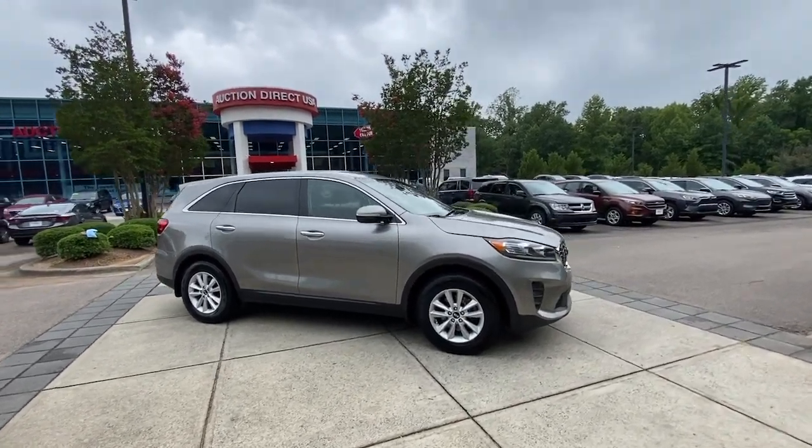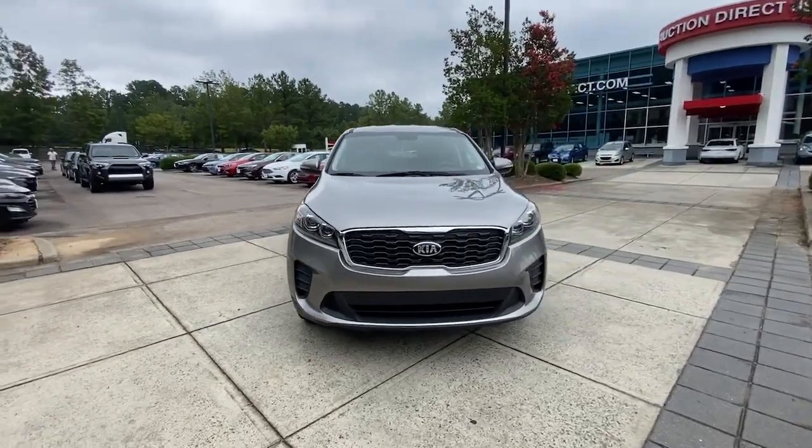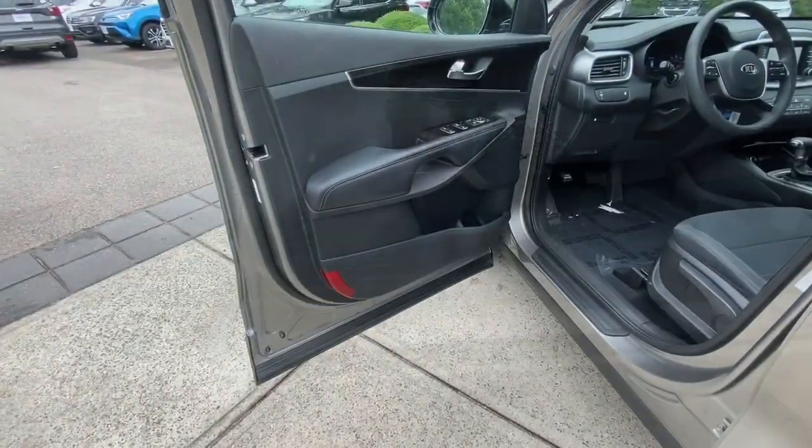Get into the 2019 Kia Sorento. This vehicle is an outstanding buy with fewer than 45,000 miles on the odometer. This versatile Sorento has what your family needs to get the most out of every journey.